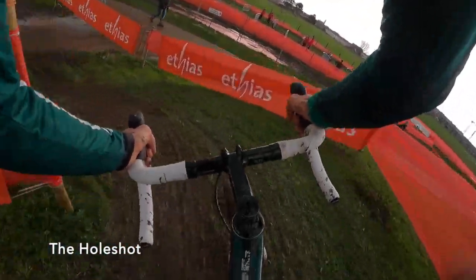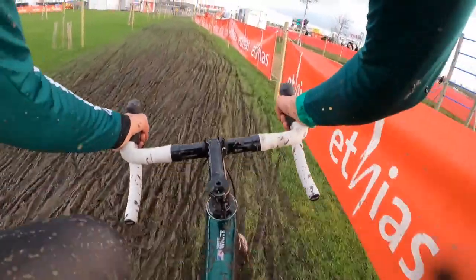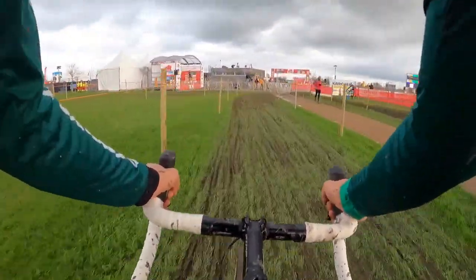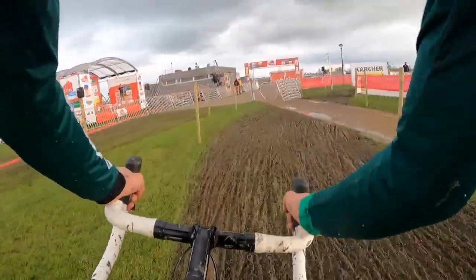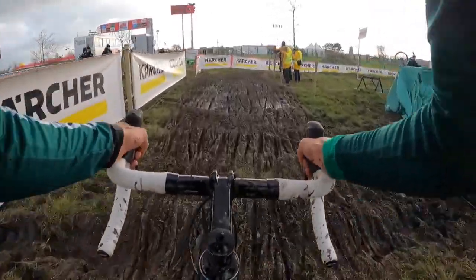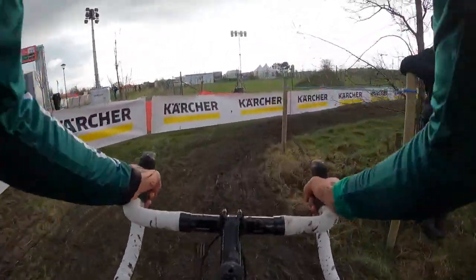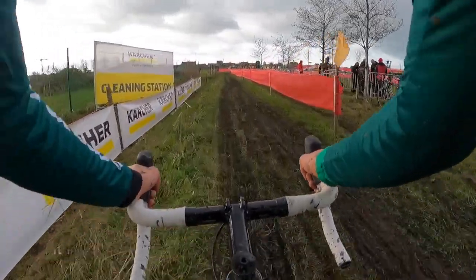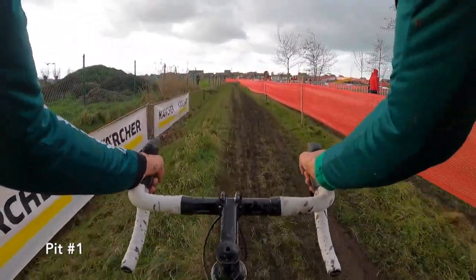Just past the finish line we took a left, and the start was just on the right with literally a 25-meter lead into the grass, up that steep little embankment and the hook down to the left. That hook was a real bottleneck point — if you're far enough back, you might be putting a foot down just to get through it. But we're into this heavier mud section, a couple of right turns, and we're coming by pit one right here.